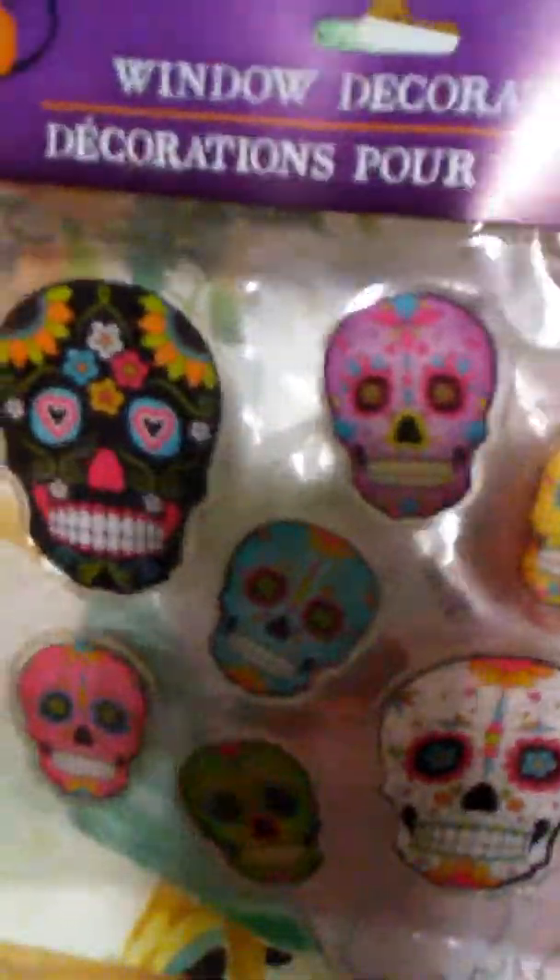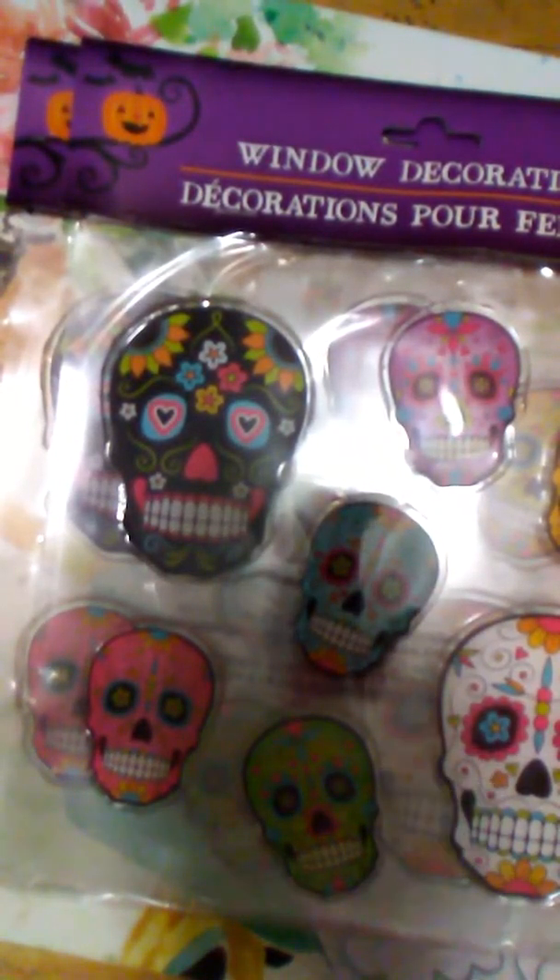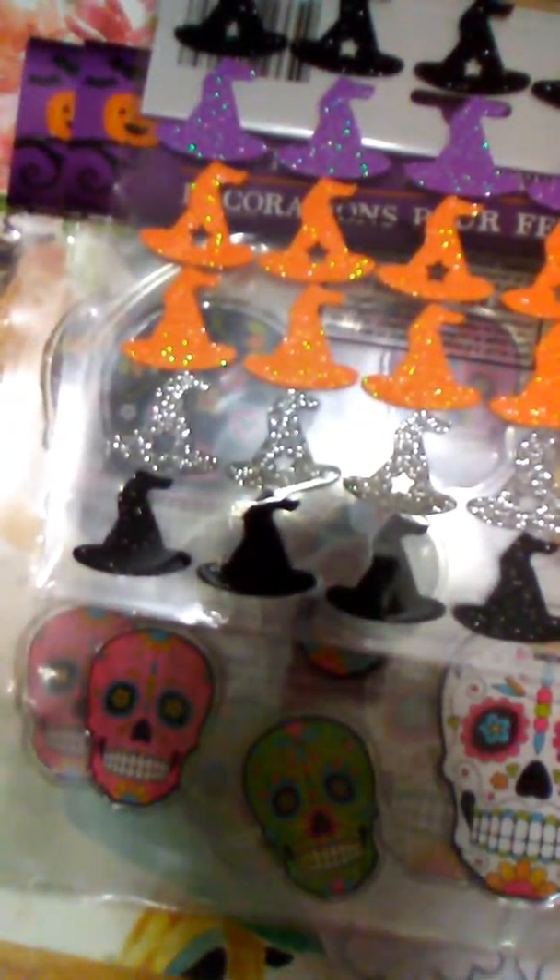Then I stocked up at my local Dollar Tree. I didn't get much but I want to show you what I got. I found these skull window clings which I also use for crafting — of course I got two, one for my giveaway. I also got some witch's hat stickers and I always pick up laminating sheets when I see them — five for a dollar is pretty good. If you don't have a laminating machine, I bought a flat iron from Goodwill and I just use the flat iron to laminate them, and it works amazingly! That is it — thank you so much for watching and I'll see you in the next video, bye bye!